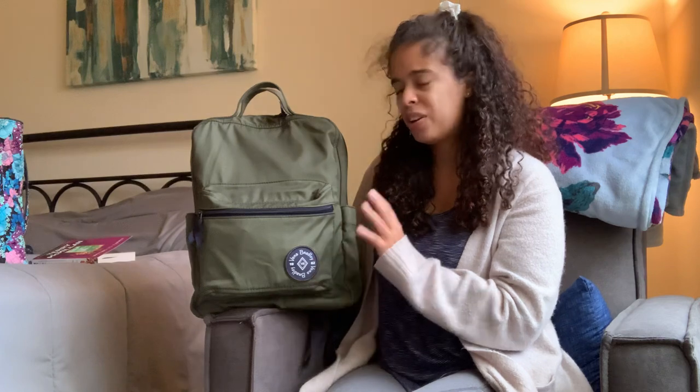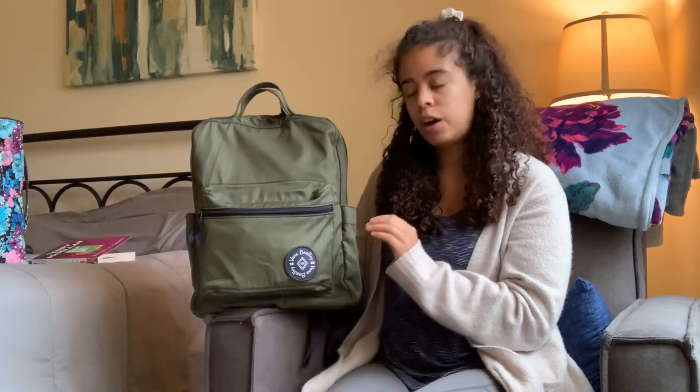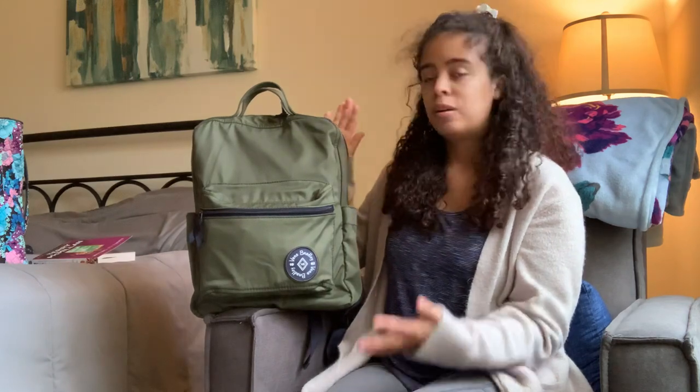This is the 1982 backpack by Vera Bradley. It is in the color camo green or olive green. I used to have the tags to this but I can't find them anywhere. I think you can still find this bag on the Target website — that's where I got mine.